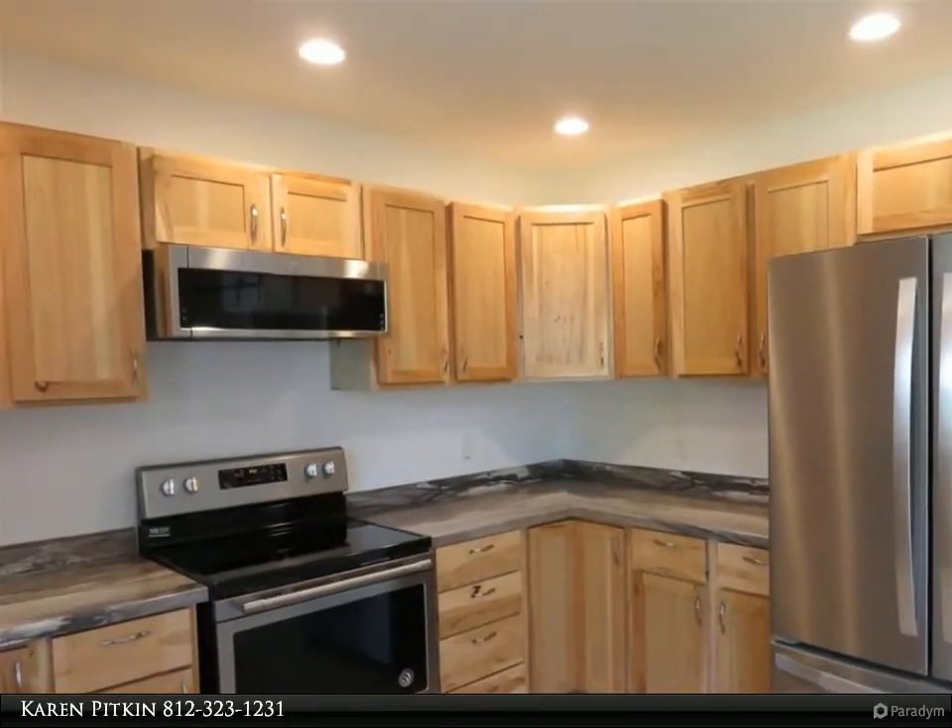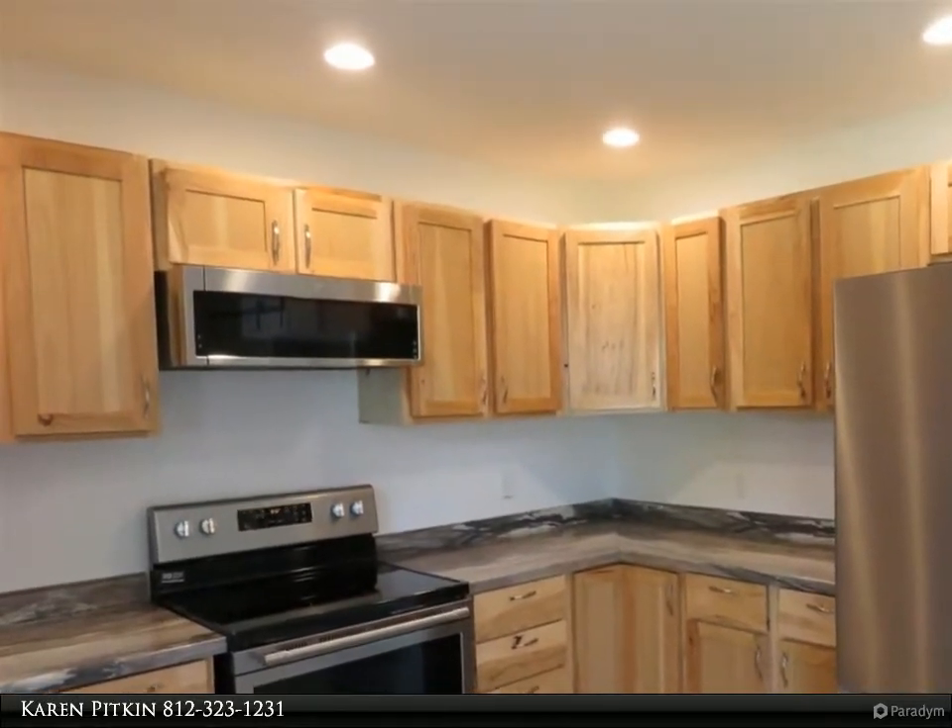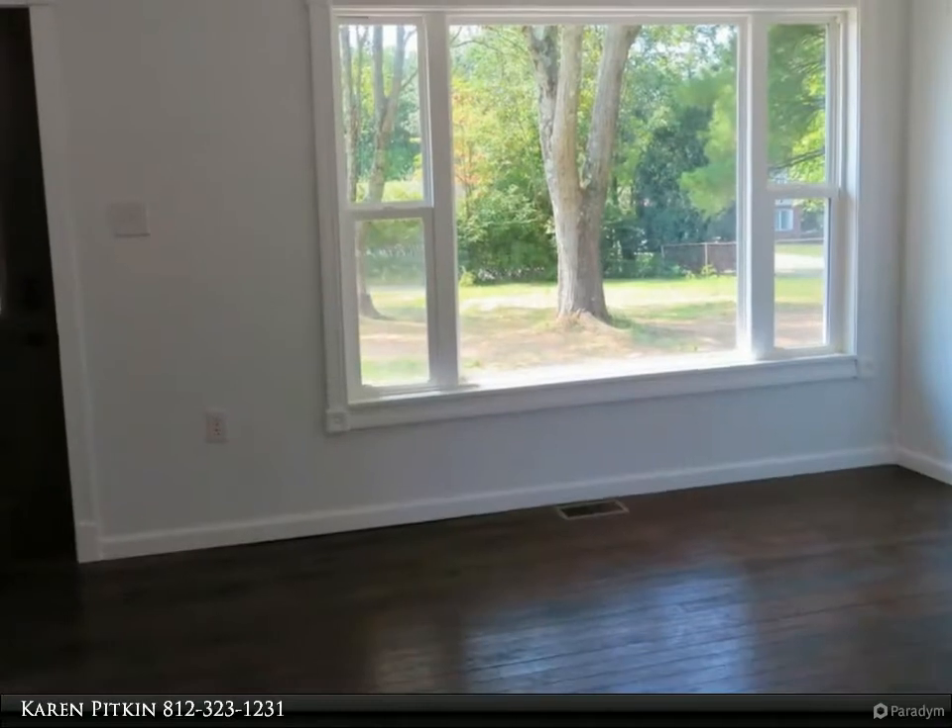The all-new kitchen has lovely hickory cabinets, new countertops, sink, faucet, lighting, flooring, and stainless appliances.